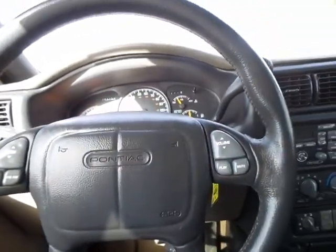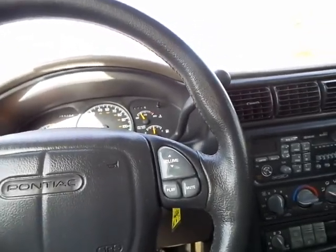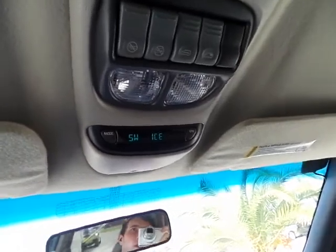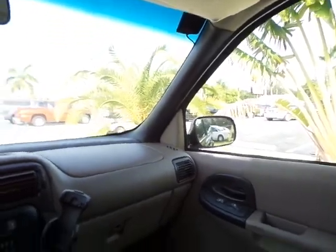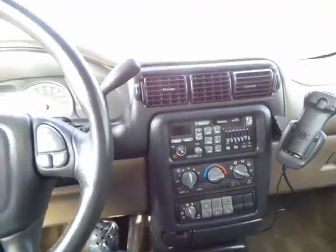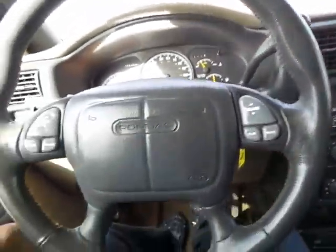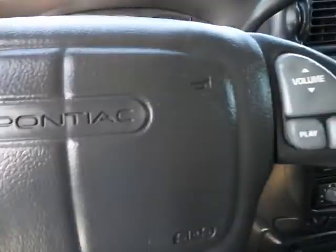Every button remains intact in this vehicle — everything fully functioning, fully operating as it should. For the most part it's in tip-top shape. You've got overhead controls, you have a rear AC control. Going ahead and popping the hood to show you what's going on in the engine compartment.